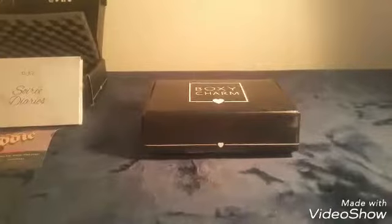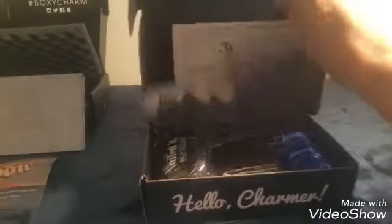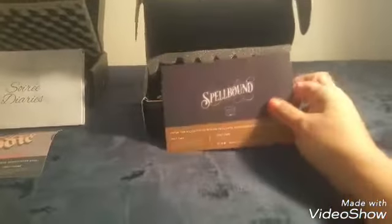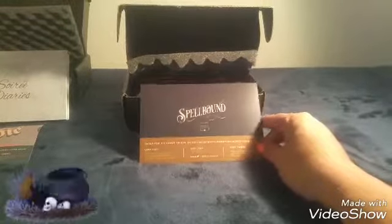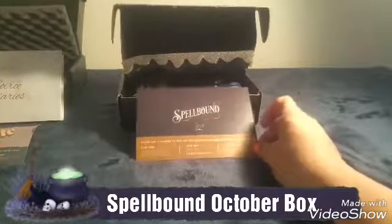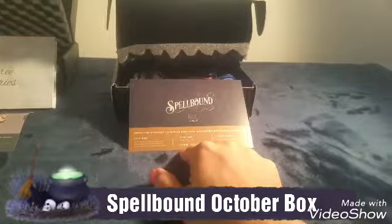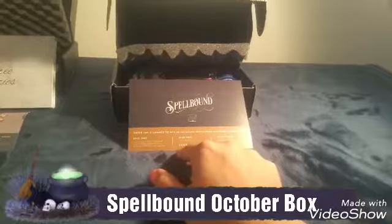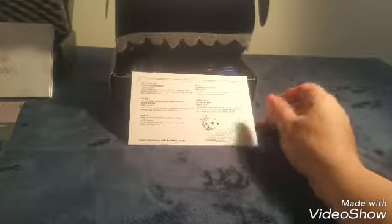Now here we have the October box. We got our card which tells us the theme of this BoxyCharm — it's called Spellbound. Also, enter for a chance to win an exclusive BoxyCharm box worth over four hundred dollars. Oh, wouldn't that be nice to win!